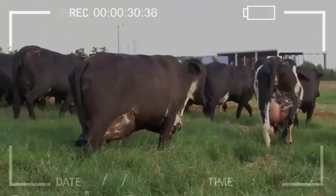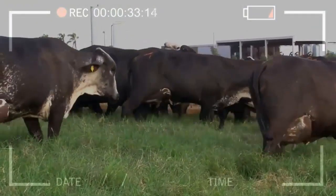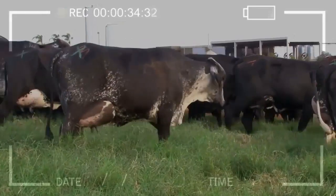At 3 weeks after the embryonic transfer, the first ultrasound is performed to confirm pregnancy, which is reconfirmed at 60 days of gestation.